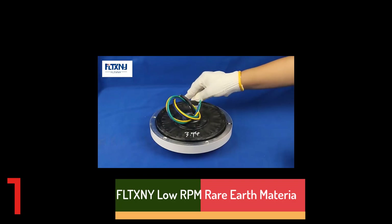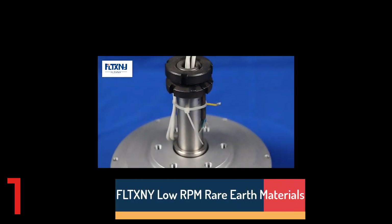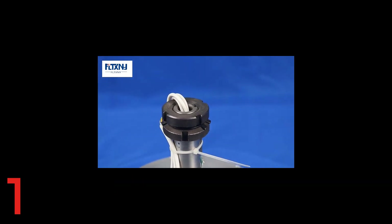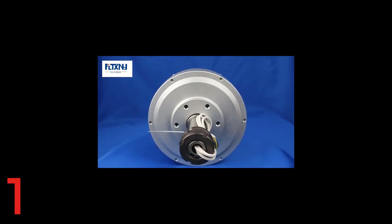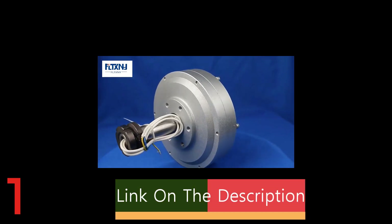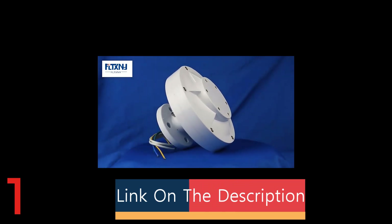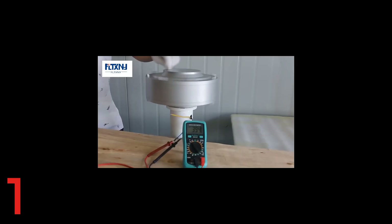Number 1. The FLT-XNY 30kW 130rpm Coreless Maglev Generator is a high-efficiency, low-rpm wind power solution for modern renewable energy systems. It delivers powerful performance using rare earth materials and coreless technology, reducing friction and noise. This permanent magnet alternator supports both 12V and 24V systems, making it versatile for various wind turbine setups.